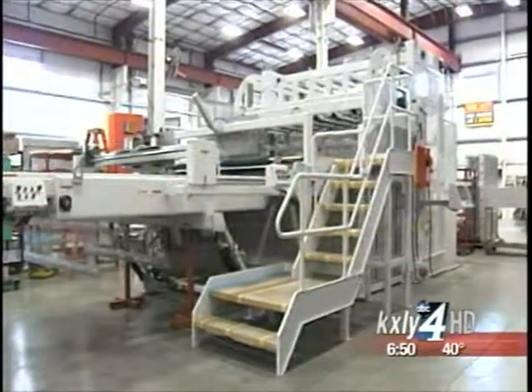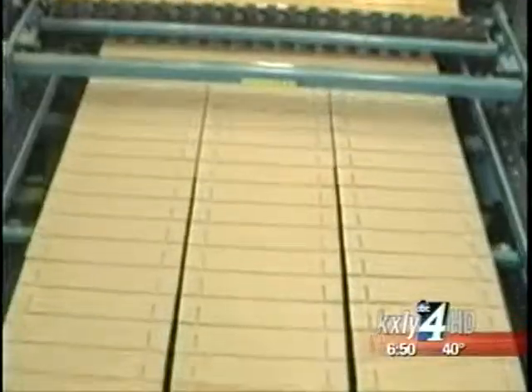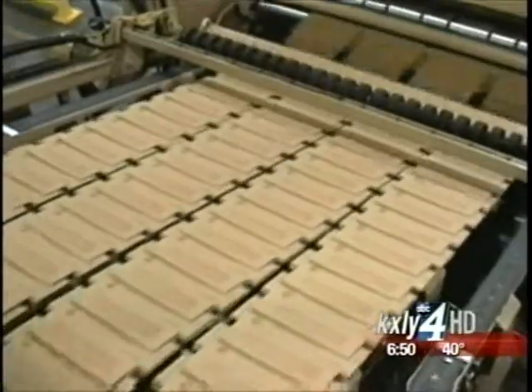Their customers are companies that need to quickly produce lots of paperboard packaging — International Paper, Georgia Pacific, the very large, as well as small mom-and-pop manufacturers of corrugated box material.